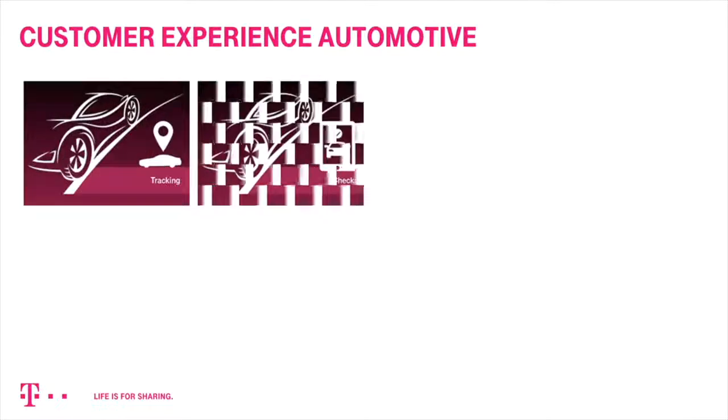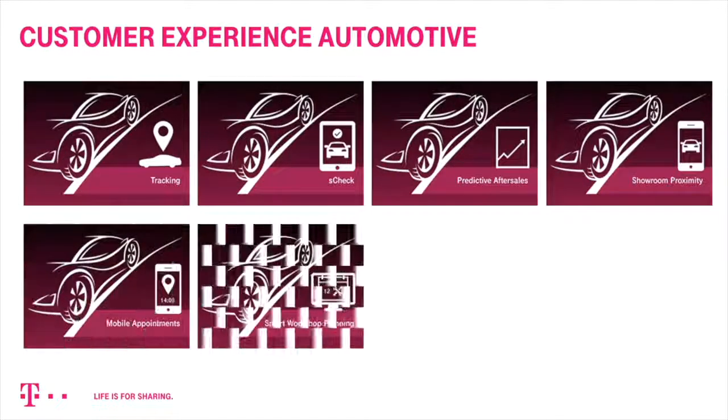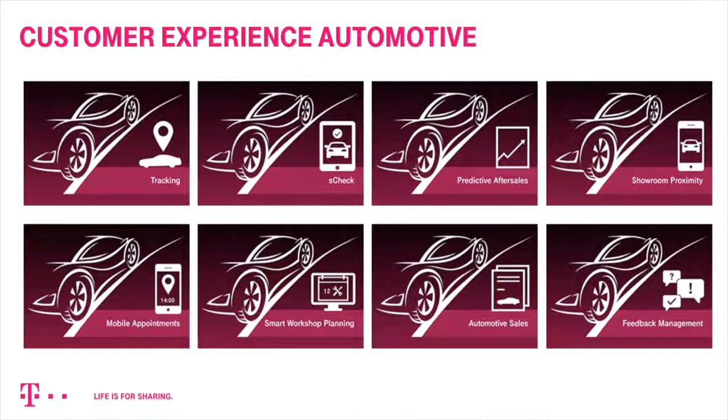Now you are introduced to Tracking. Check out our other CEM modules or the detailed tutorial on how to set up our comfortable tracking tool. Thank you.